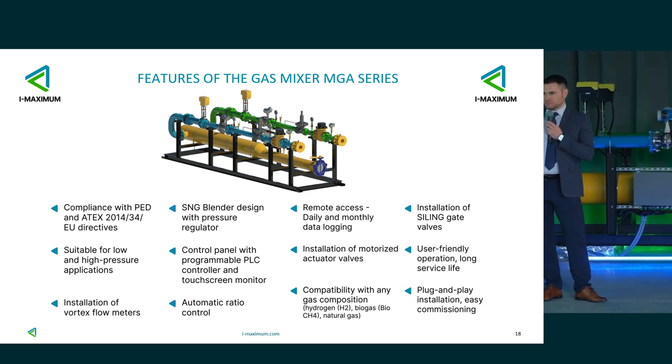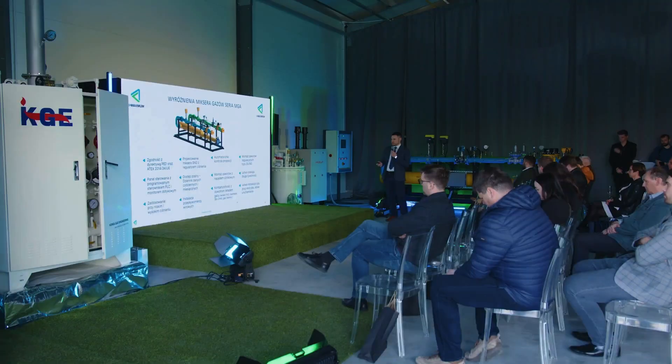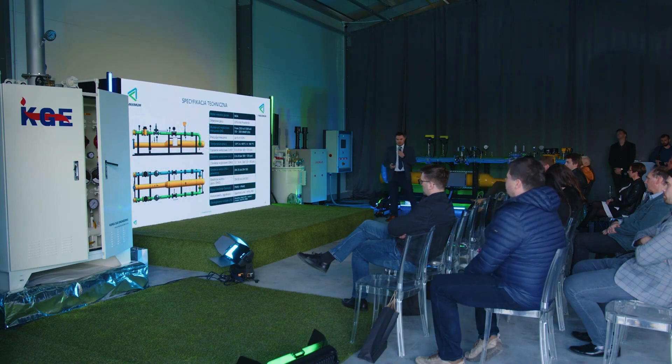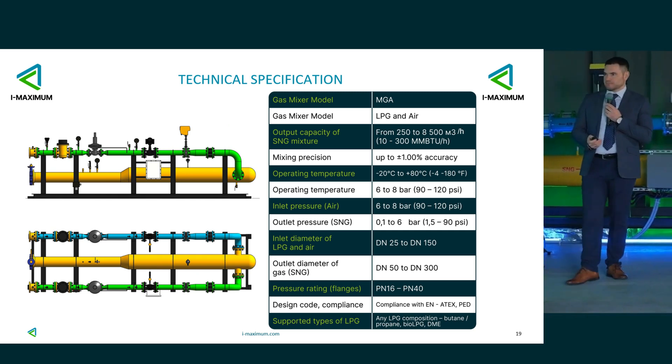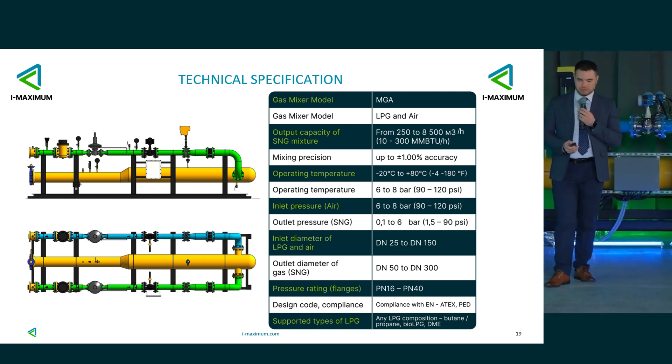Automatic control of proportions — we can control all of that. The main technical specifications: output pressure of SNG can be controlled from 0.1 to 6 bar, the diameter of the LPG outlet ranges from 25 to 150, and the output mixture SNG ranges from 250 to 8,500 Nm³ normal.